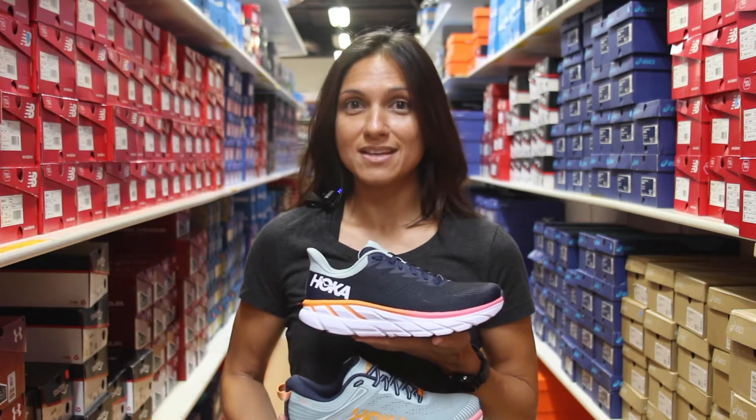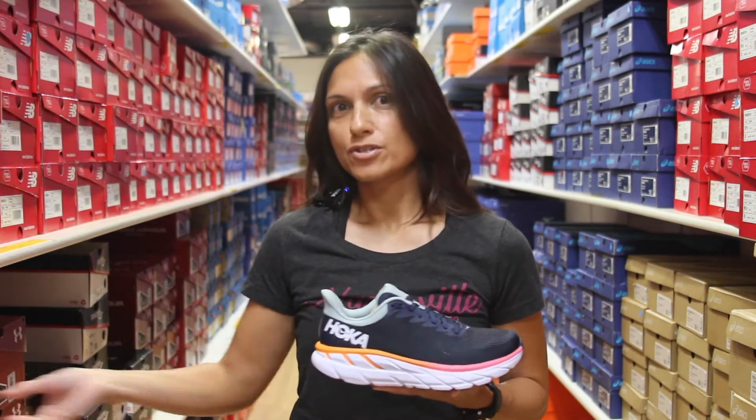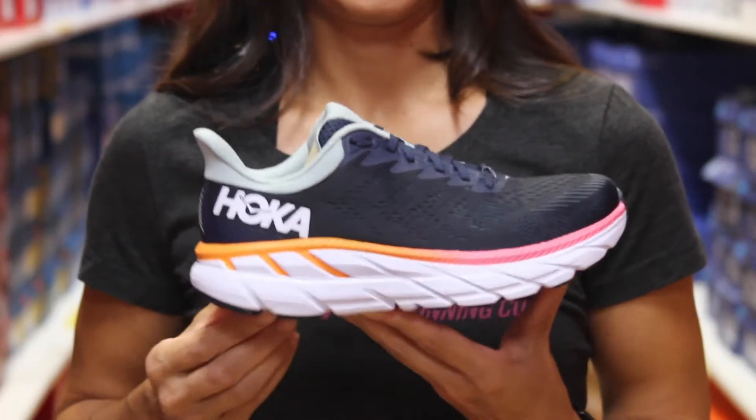Hi everyone. Today we're going to talk about the updates to the Hoka Clifton 7 as well as the Hoka Bondi 7. Neither of the shoes got a whole lot of updates — we're going to focus mainly on the upper and the heel.